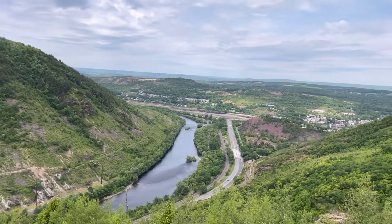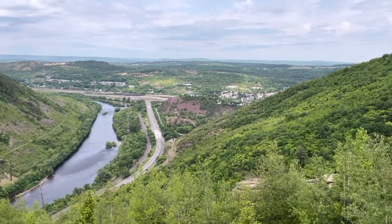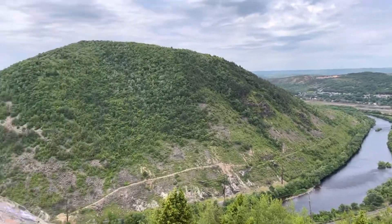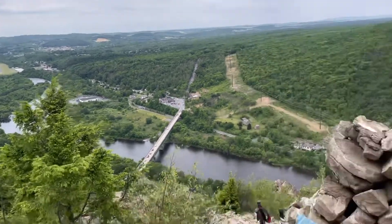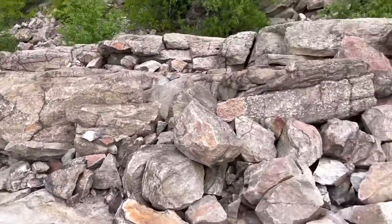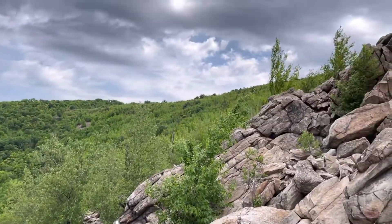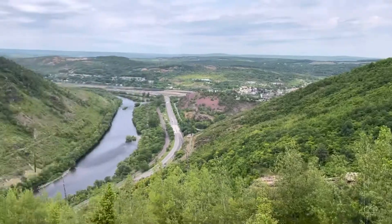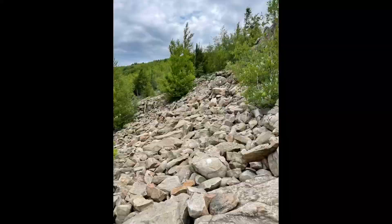Alright, so we're at Lehigh Gap. I'm not quite to the top, but you can see the town of Palmerton over there, all the way around. And these are the rocks we've been going up — the blaze is over there and the top is up there, so this is what we've got going.